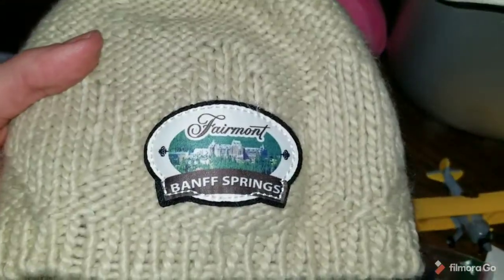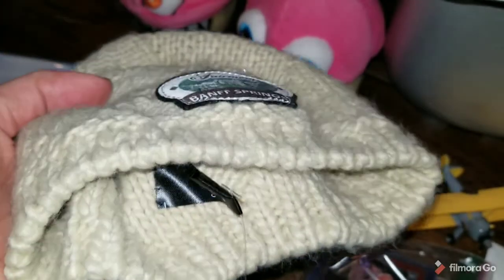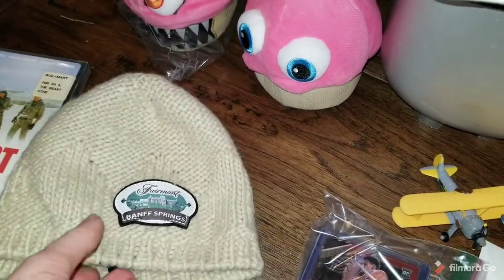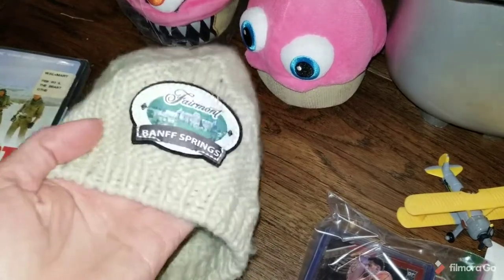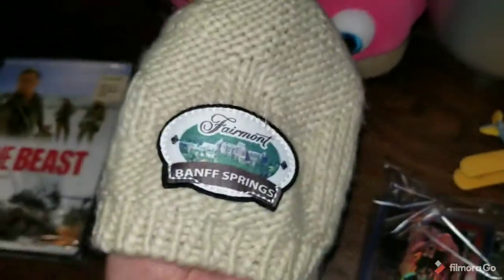This Banff Springs Fairmont beanie sold for $14, and it's actually going international shipping. I'm not sure what country it's going to, but it's interesting that someone would pay that and then pay the extra fees.